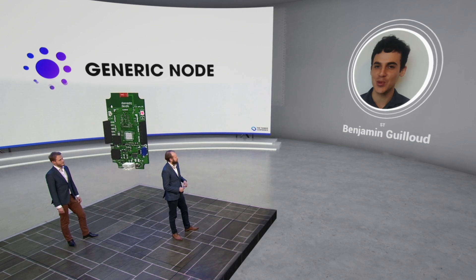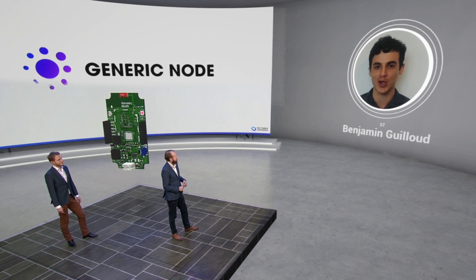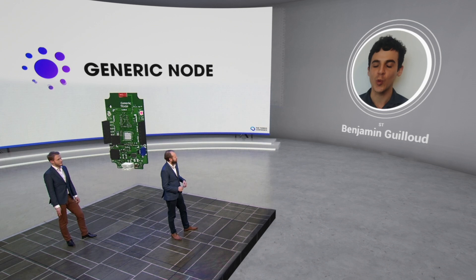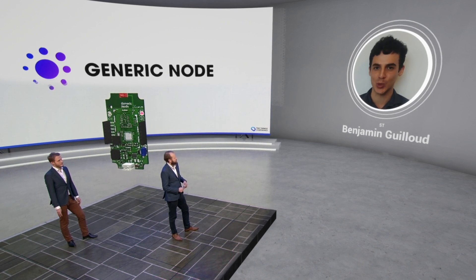I will showcase concrete examples of devices involving STM32WL, such as the magnificent Generic Node just announced by Winkler and Johan. To all of you attending this virtual show, we really look forward to seeing you during ST's keynote. We will also have workshops hosted by ST's experts, and we hope to meet you in our virtual booth where a live video Q&A session will take place.